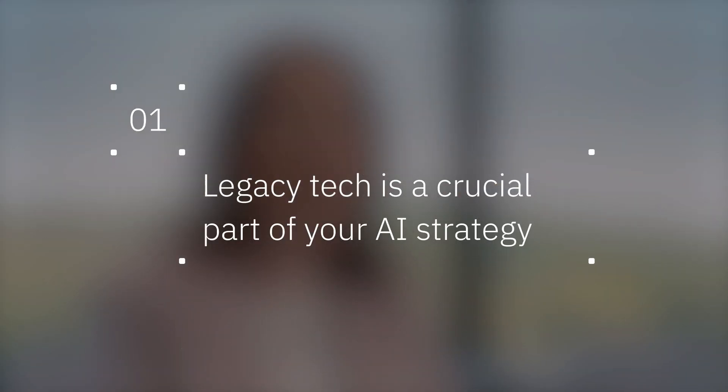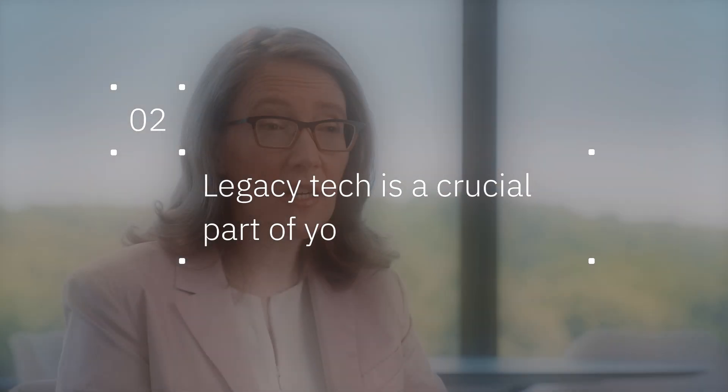Your existing technology holds your data, and your data is the basis for your AI. Welcome to AI Academy. I'm Hillary Hunter, CTO of the IBM Infrastructure Unit and General Manager of Innovation. I work on the computers that you likely never see, and ideally shouldn't even know exist because they just work. Let's explore how to design a hybrid cloud architecture that works for and with your AI and your data.